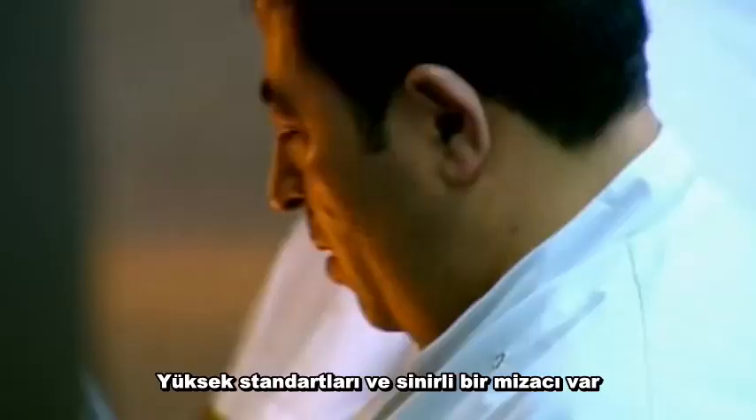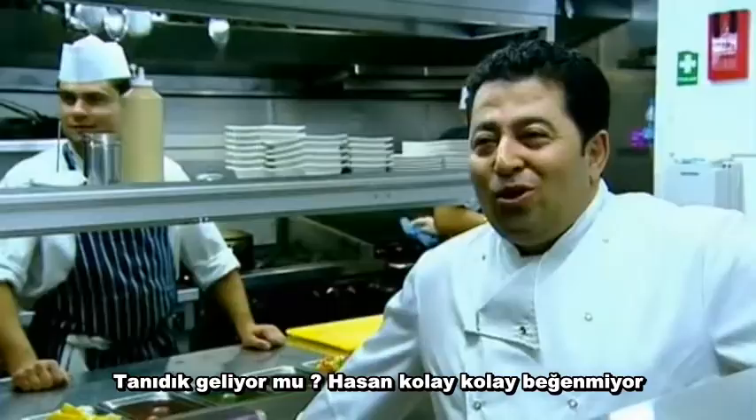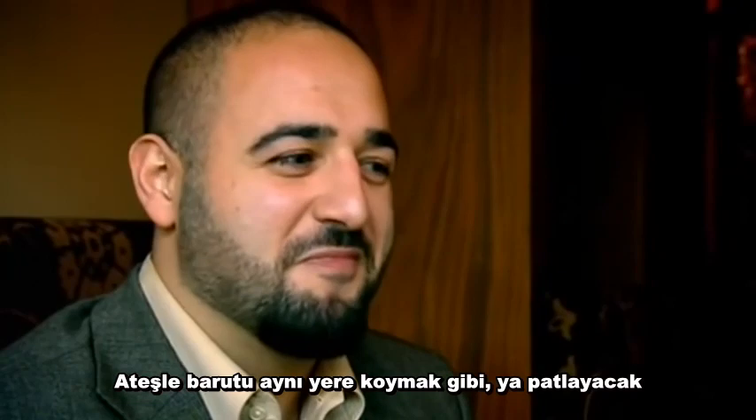The busy kitchen is run by head chef Hassan. He has exacting standards and a fiery temper. Sounds familiar — apparently Hassan's a man not easily impressed. It's putting fire with fire really, so it could either be a big explosion in there, or they'll get on great.